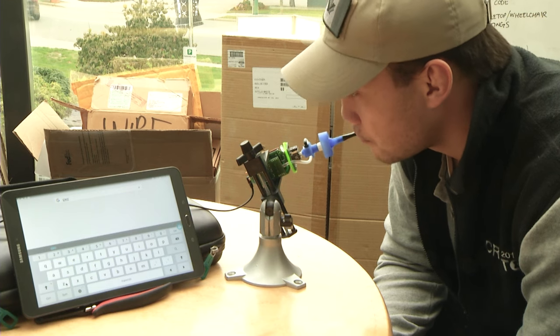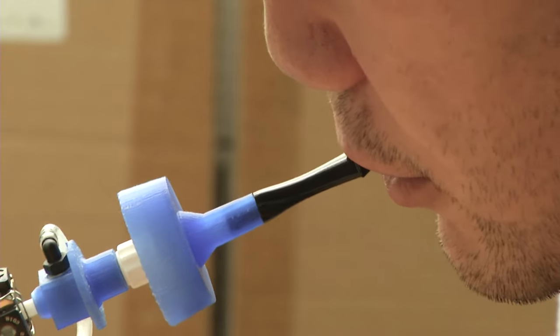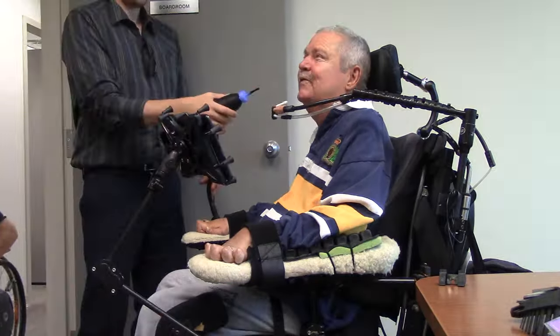Lip Sync is a mouth-operated sip-and-puff smart device controller designed to mount to all types of wheelchairs. Meet Don, one of the first users of the Lip Sync.